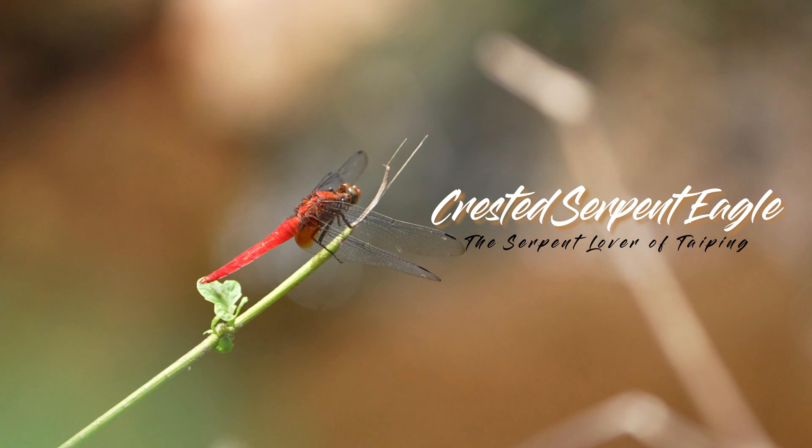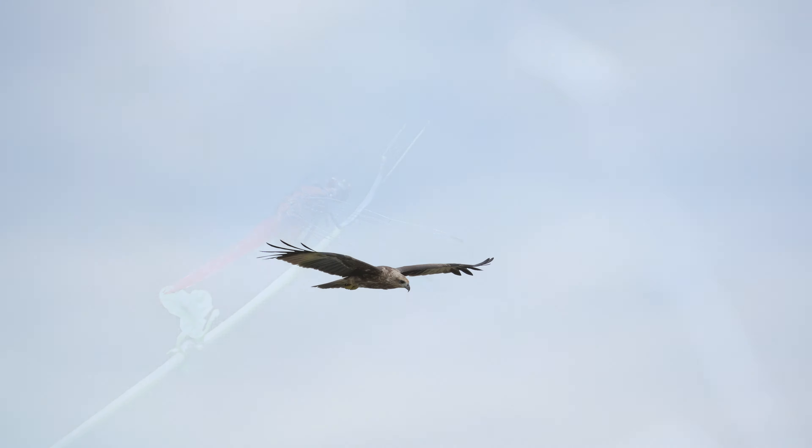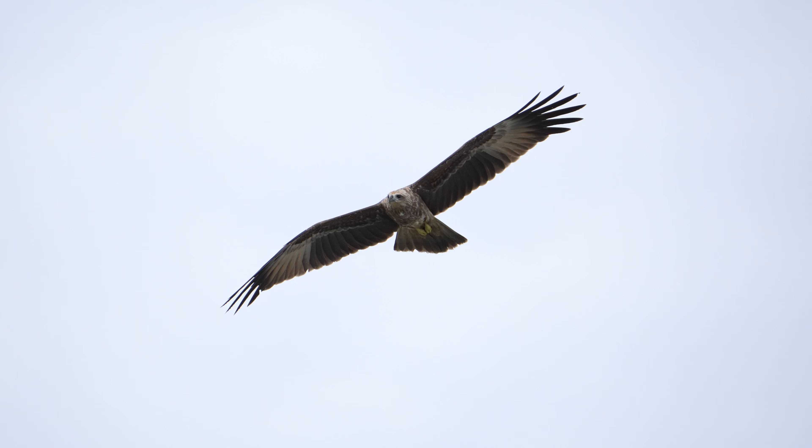In the heart of the wild where the sky meets the trees, lies a symphony of wings waiting to be discovered. Join us on an unforgettable journey into the realm of our feathered wonders.